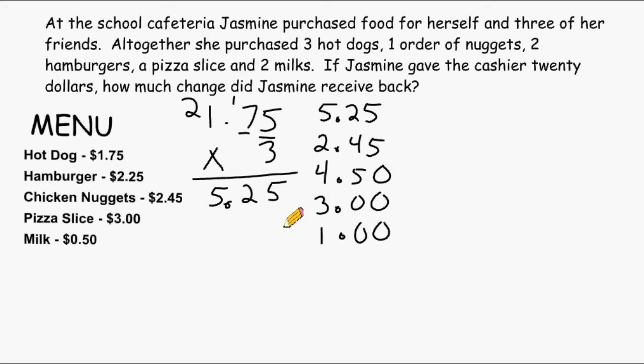Now let's total up these amounts to see how much Jasmine had to pay the cashier. In this column we have a total of 10, and we carry the one. In this column we have five plus four, which is nine, plus three more is 12, so we put a two here and carry the one. And in this column we have 5, 6, 8, 12, 15, 16. Then we drop our decimal straight down. So the cost of the food that Jasmine has to pay for is $16.20.